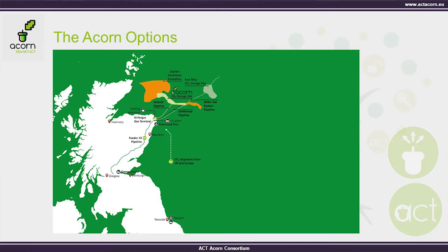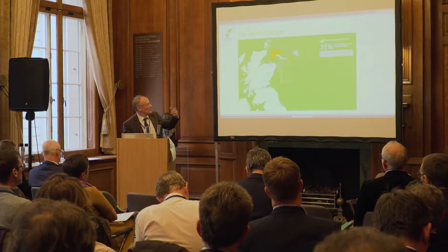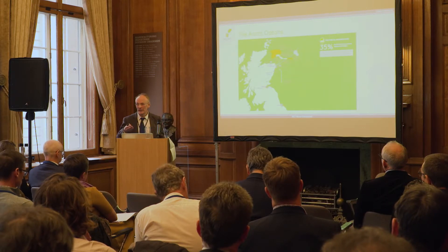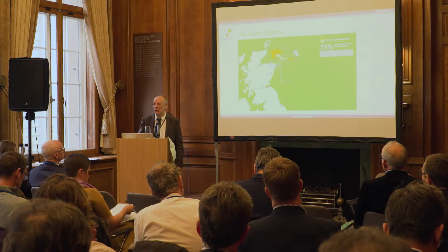Another reason St Fergus is well-placed is that 35% of the gas entering the UK arrives there. Looking forward to a hydrogen economy — where we take natural gas, convert it to hydrogen, and send hydrogen to market — St Fergus is a great place to do that. In that scenario, natural gas could arrive at St Fergus, spend a few hours on the beach, hydrogen goes to market, and the carbon in the form of CO2 goes offshore into the storage site. The carbon just spends a matter of hours on the beach before we put it back underground.